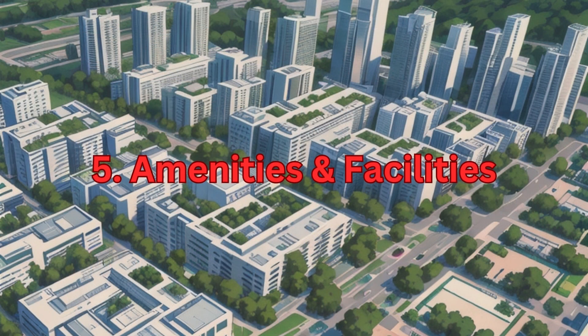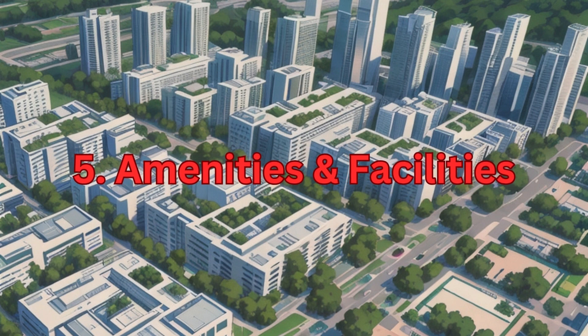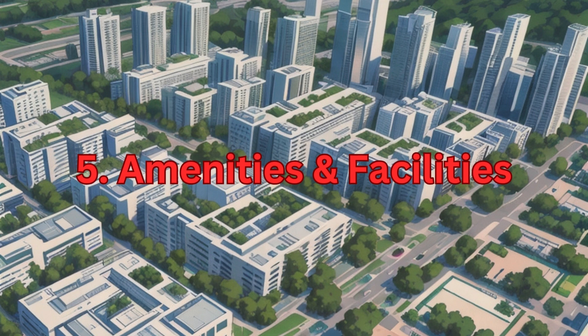5. Amenities and Facilities. Evaluate the amenities offered such as security, water supply, power backup, parking facilities, recreational spaces, and maintenance services.